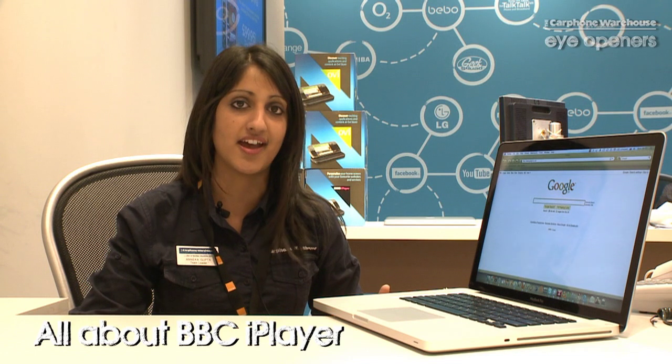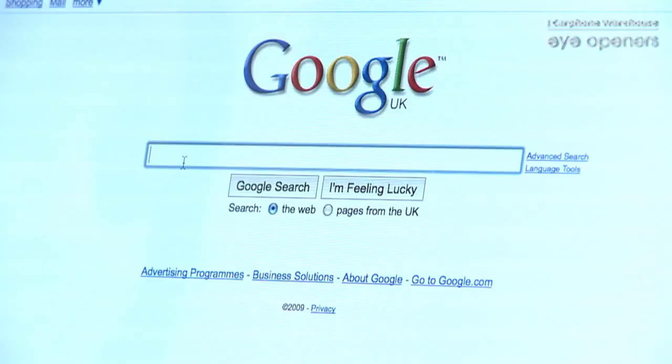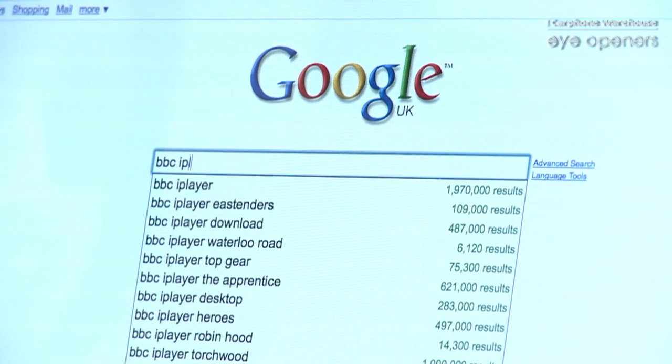Hi, my name's Annika. I'm from the Carfin Warehouse at the Trafford Centre Branch. Today, I'm going to talk to you about BBC iPlayer. So, what is BBC iPlayer? It's BBC recorded for you. So, let's have a look at it and see what you think.